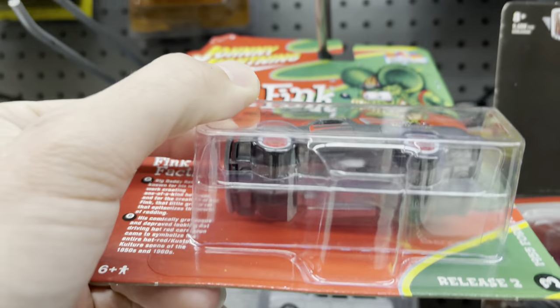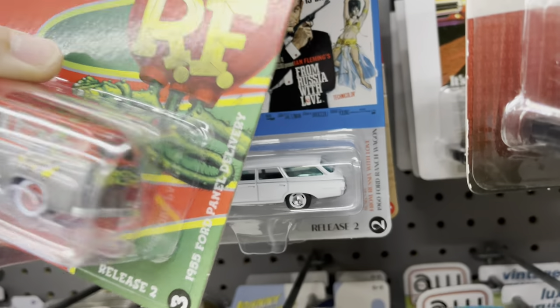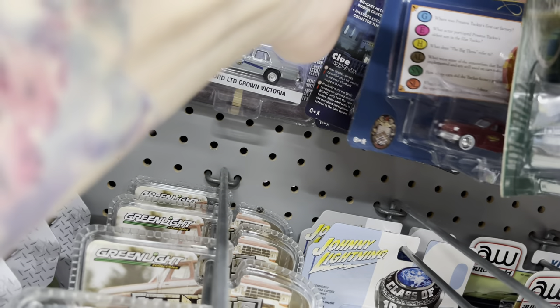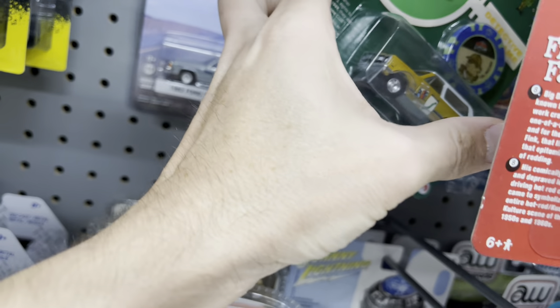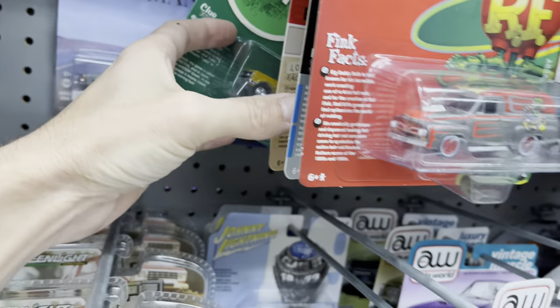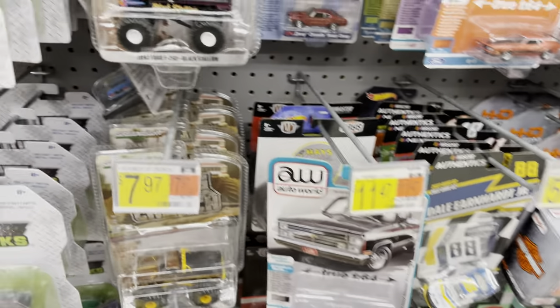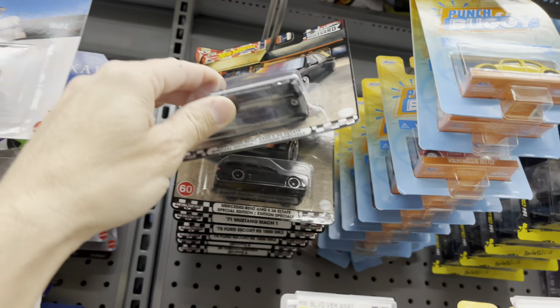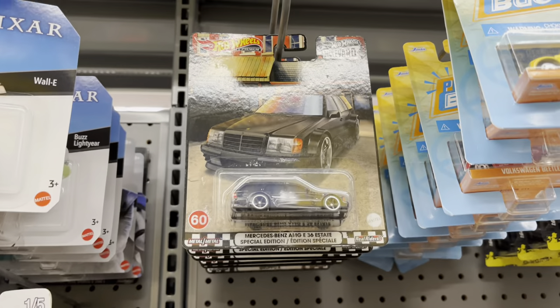The store also got some Johnny Lightning — it had the Skylines and a really cool Blazer. It looks like the two Skylines might be missing or scattered about. There were also a couple more Boulevard boxes. Pretty cool! There's going to be some happy people walking in — Mercedes too, wow!